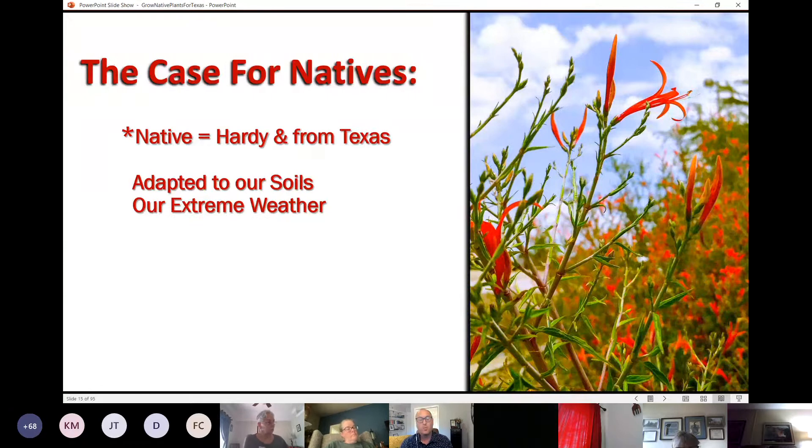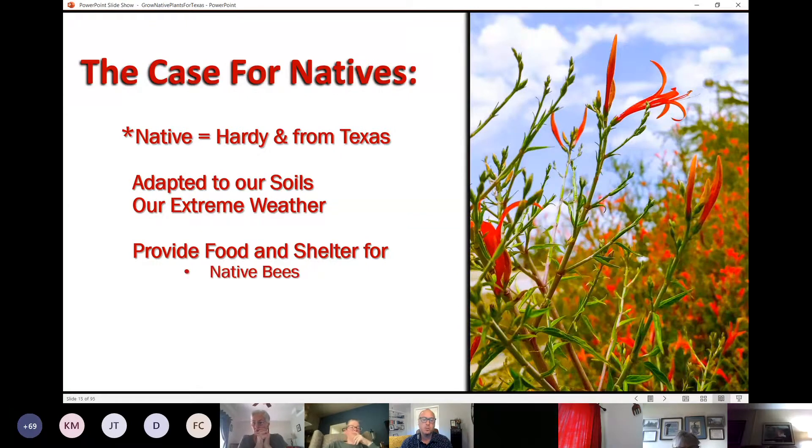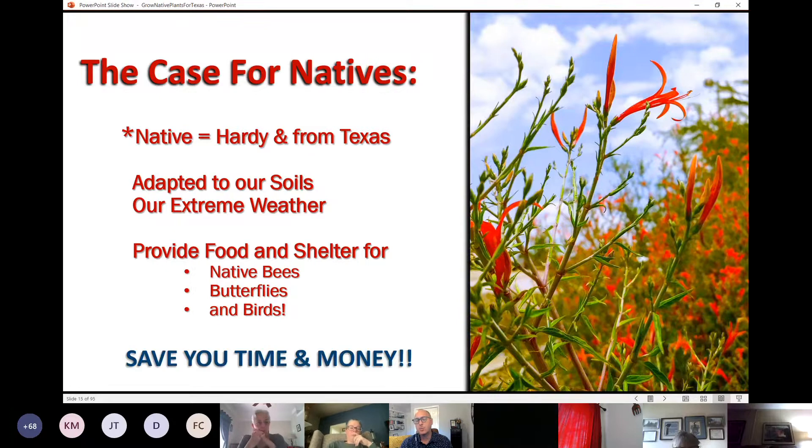We're just coming off one of the most extreme weather events we've seen with the February freeze. A plant native to Texas may not be at home in every part of Texas — a plant native to El Paso may not do well in Dallas, and plants native to Laredo, Houston, or Orange may not do as well here either. We want to make sure native plants are regionally adapted to our extreme weather and climate. Most of the native plants in our landscape came back quite well even out of that really cold weather event.